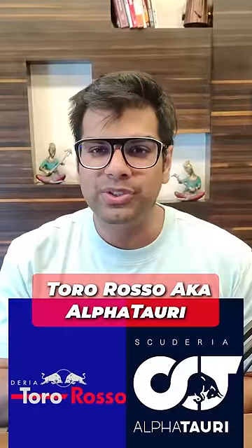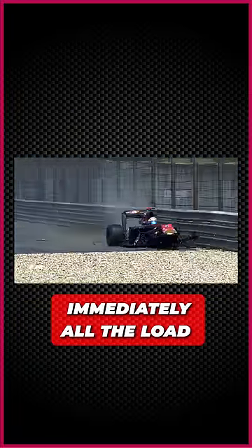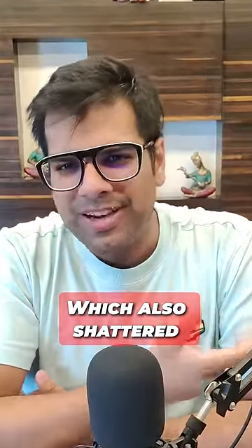In that practice session, the Toro Rosso was running a new suspension component. The right upright was not able to handle the load and exploded. Immediately, the load transferred to the left upright, which also shattered.